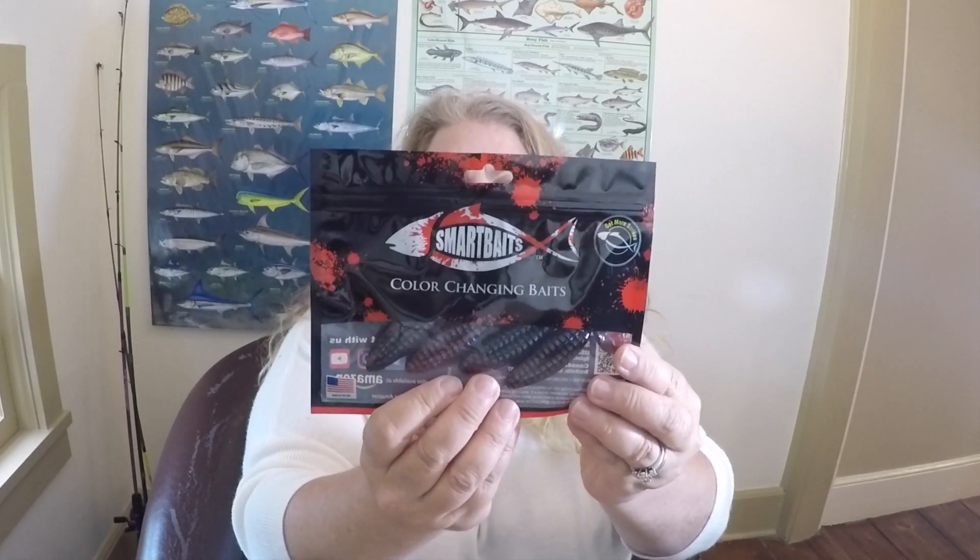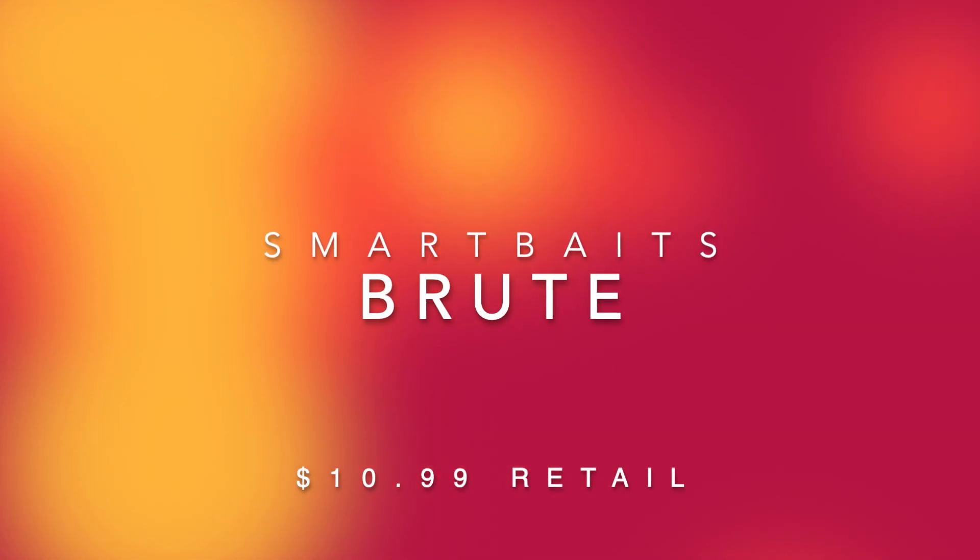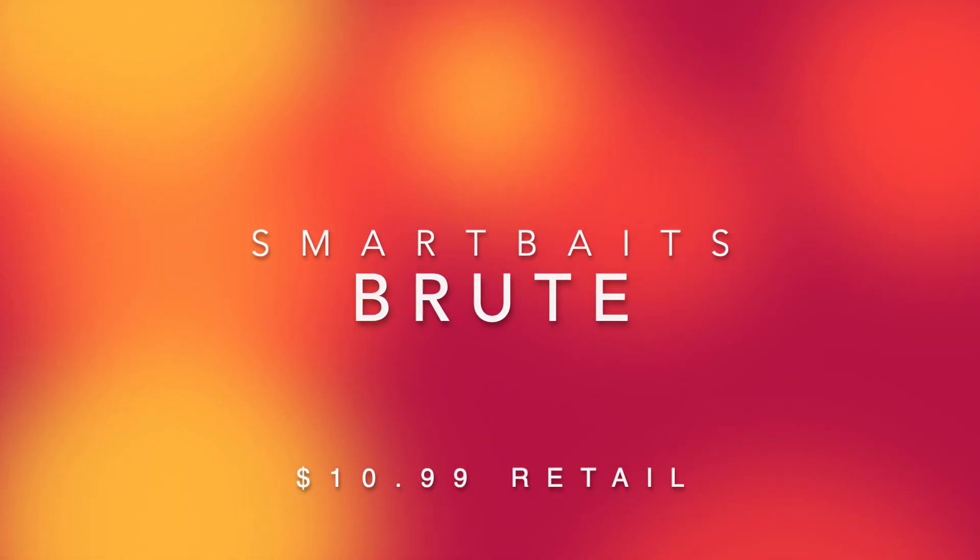The last item is Smart Baits color-changing baits — really wild. These are paddle tail bugs and the color changes from a June bug to a chartreuse. I tried changing them with body heat and they did change a little bit. Honestly, I have no idea if the color-changing feature attracts fish, but the shape looks great so let's give it a throw. This is the inaugural box and I'm really impressed with what's included.